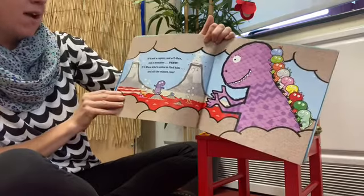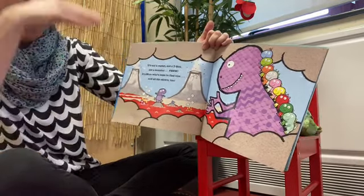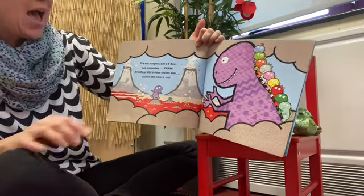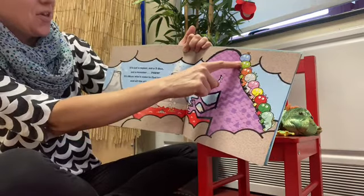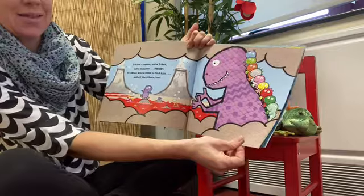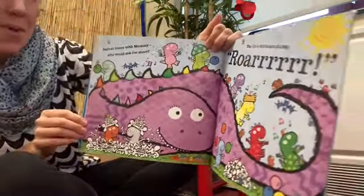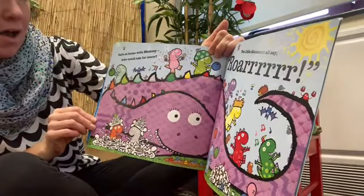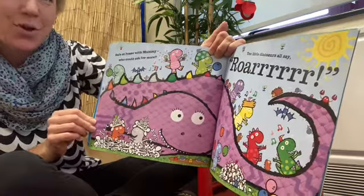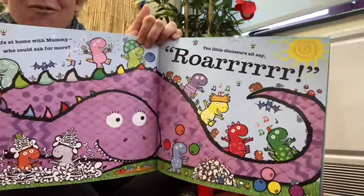It's not a raptor, not a T-Rex, not a monster — phew! It's Mum! She's come to find him, and all the others too. Safe at home with Mummy — who could ask for more? Ten little dinosaurs all say roar!